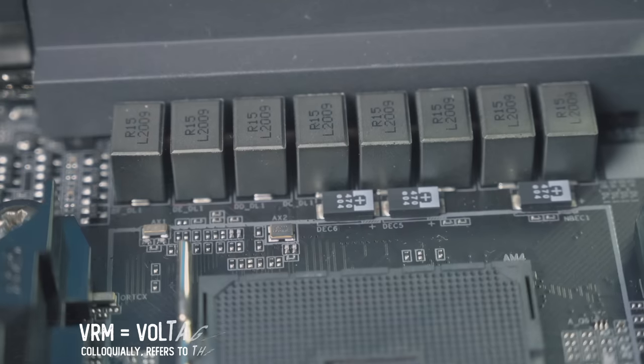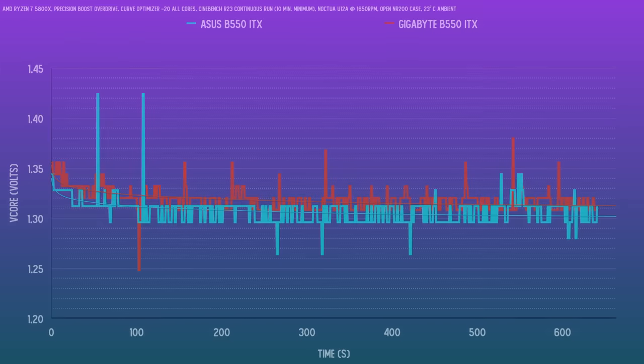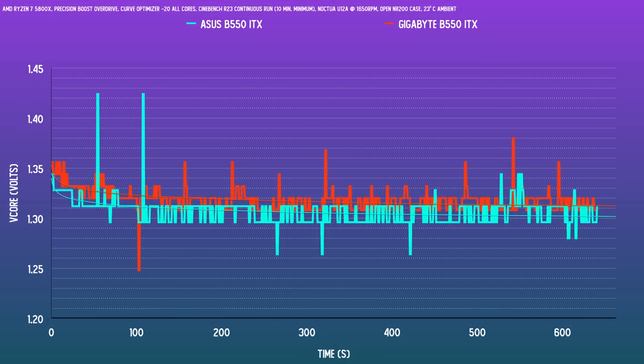I'll state upfront that CPU performance isn't a huge reason to choose one over the other. For the most part, VRMs — that's a lot of marketing at work — and unless you're looking to overclock a 5950X or a 3950X, there's not going to be a compelling reason to choose one over the other. I did a quick test with each board running the Ryzen 7 5800X on PBO with a curve optimizer setting of negative 20 for a minimum of 10 minutes, and it's really close. In terms of CPU vCore, there's not a huge difference between the two boards. The ASUS does appear to give about 0.01 volts less than the Gigabyte. There are a few spikes beyond 1.4 volts, but nothing terribly concerning from either board.